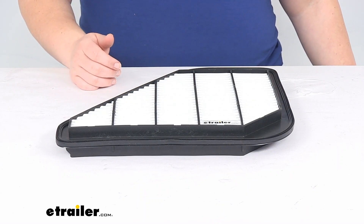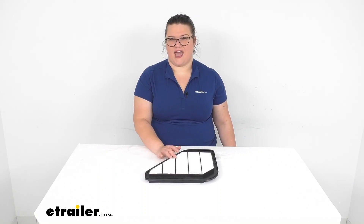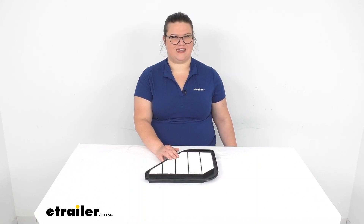That about does it for our look at the PTC Custom Fit Engine Air Filter. I hope this video has been helpful in deciding if this is the right one for you. We also have fuel filters and cabin filters here at eTrailer.com, so check them out if you need any. Thanks for watching.